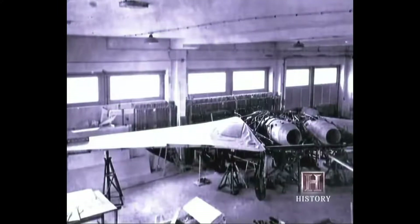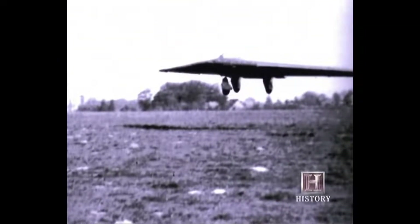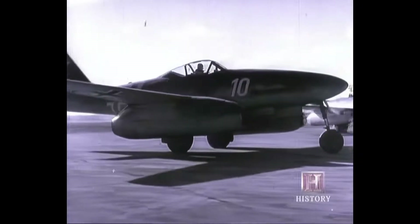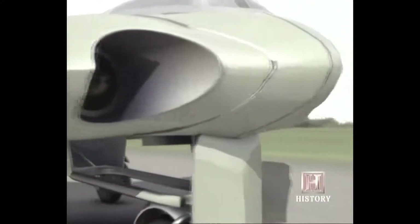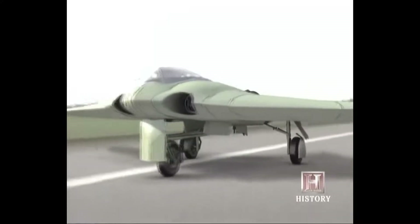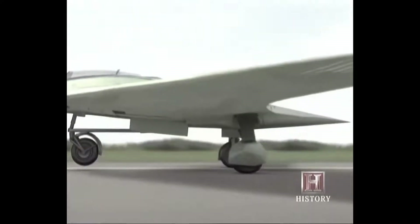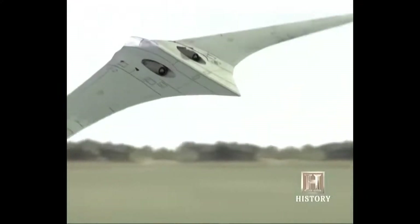Meanwhile, the Horton brothers were going down another path. By 1942, they were working on a 61-foot wingspan aircraft called the H-09, powered by Junkers turbojet engines fitted to the ME-262. The Horton No. 9 was the pinnacle of the brothers' development of the flying wing, and the prototype achieved a speed of something like 500 miles an hour. They had clearly demonstrated that you could build a vehicle with jet engines, fly it at very high speed, and had really validated the concept.